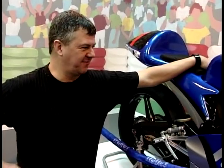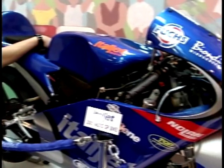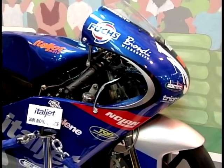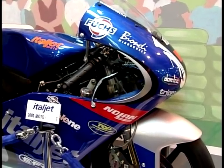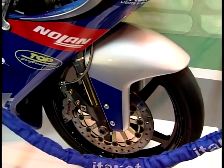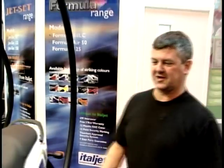This beautiful bit of kit belongs to a rider by the name of Stefano Perugini — and he is a hero in my eyes. As all 125 GP racers are — fantastic. He lives life to the edge when he's racing his bike. This is an Italjet GP machine for 2001. But it's not this I wish to show you — if you'd like to follow me, because over here, this is what you may know Italjet for: their fantastic Formula 125 scooters.